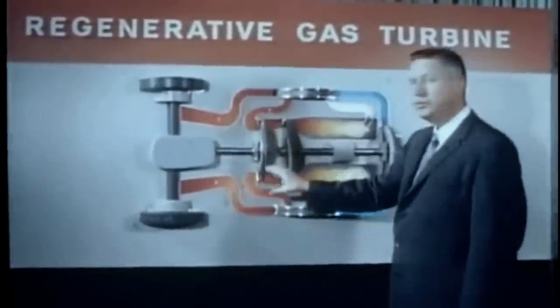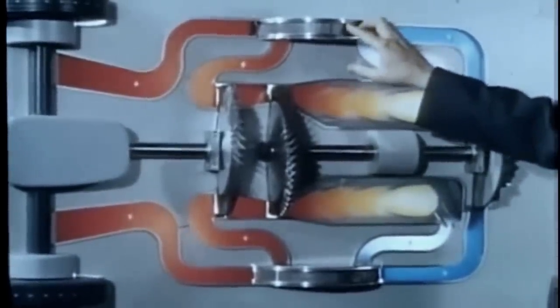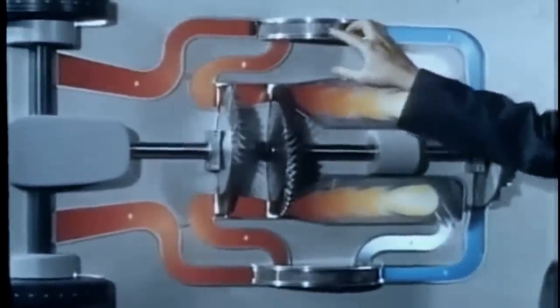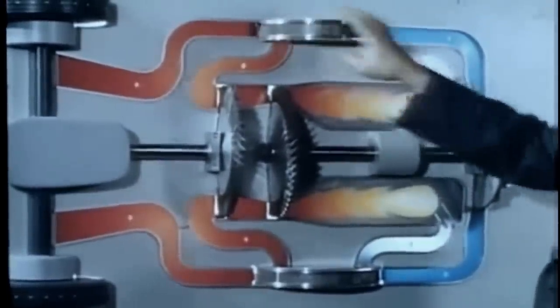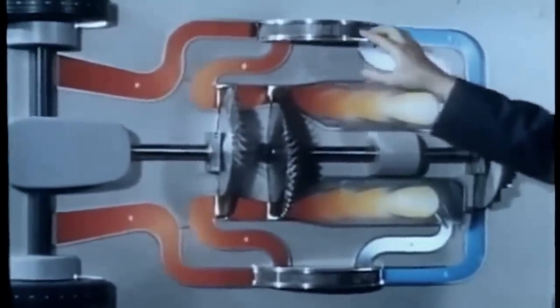The other turbine drives the rear wheels. The regenerator, consisting of metal mesh drums, salvages most of the heat in the exhaust gas and returns it to preheat the incoming compressed air. By using this waste heat, we can greatly improve the engine's efficiency. This is the heart of Firebird 3 and represents a significant step forward in gas turbine design. One of the many steps we have been able to take at the research laboratories during the Firebird 3 project.